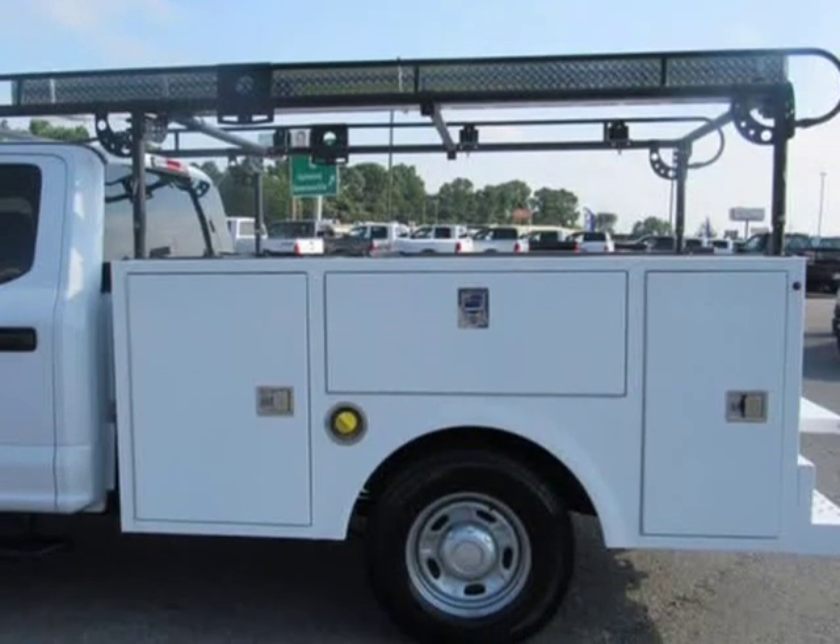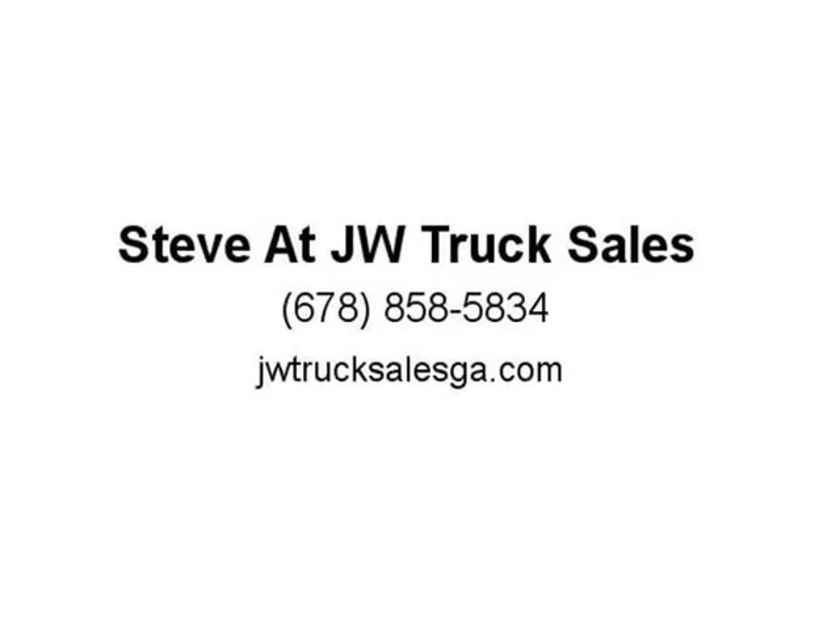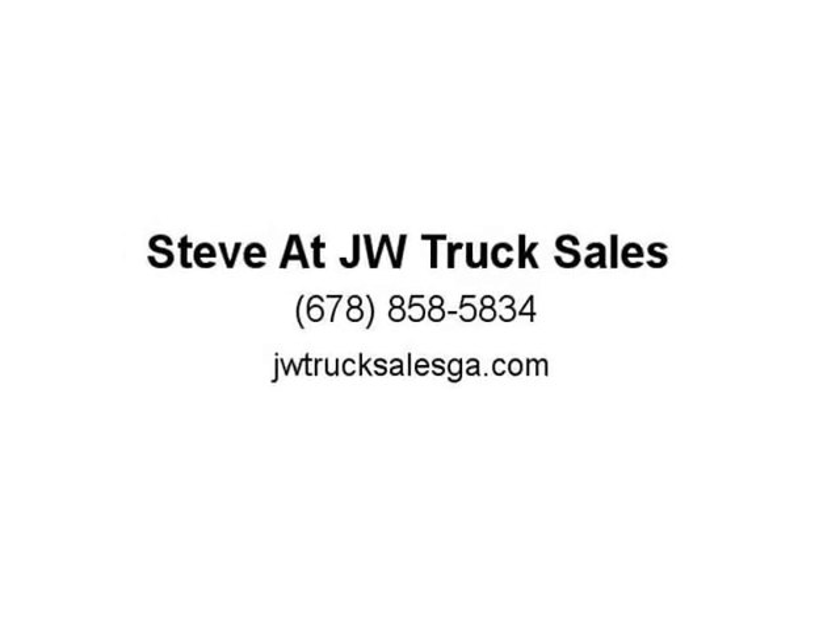The electrical system in today's vehicles is more complex than ever. Even a simple brake light is tied into what is known as the vehicle's controller area network, or CAN. Which is why it's so important for upfitters to be able to properly interface — visit us at JW Truck Sales.